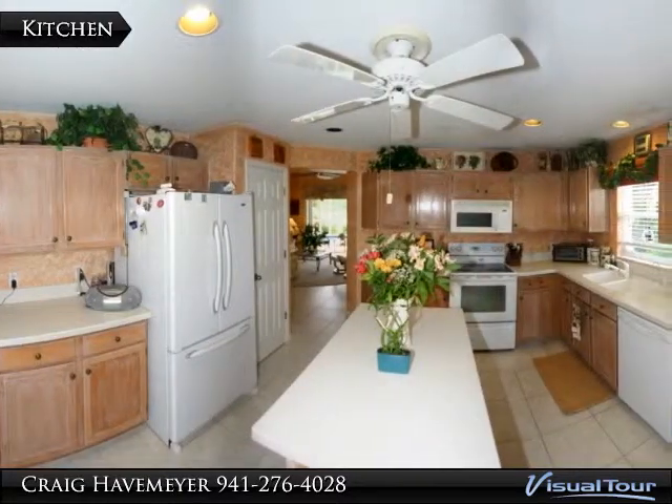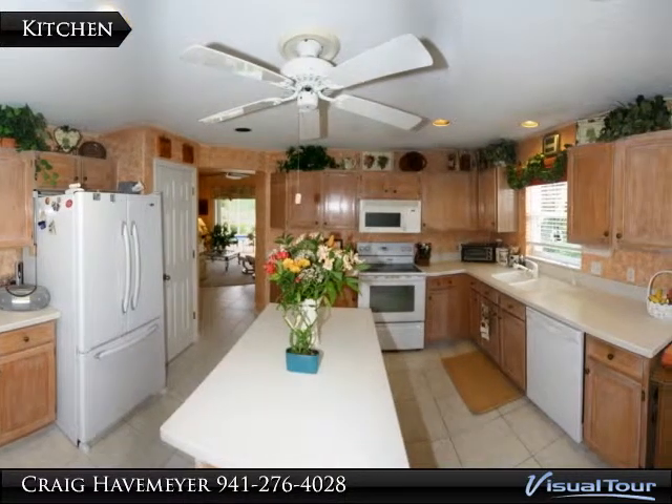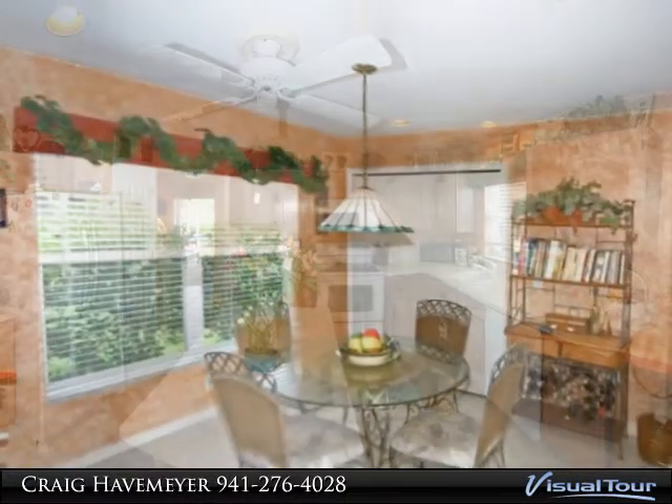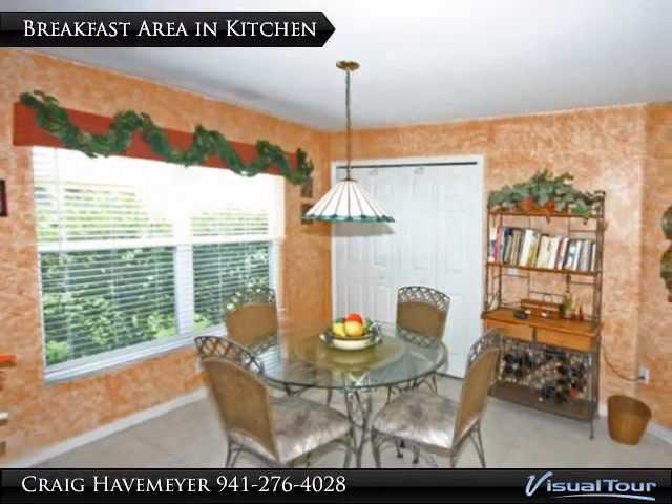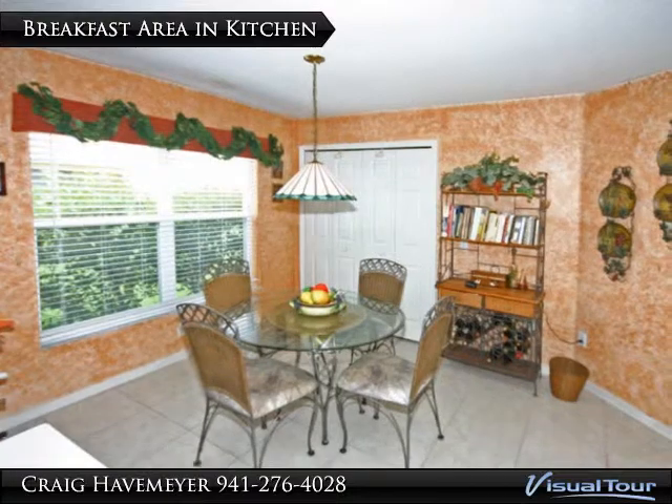The large kitchen has newer appliances, solid surface countertops, and a convenient island. At the other end of the kitchen is a breakfast area. Behind the folding doors are the washer and dryer.